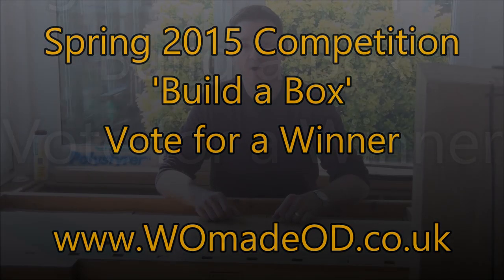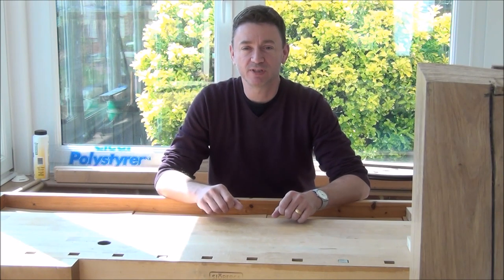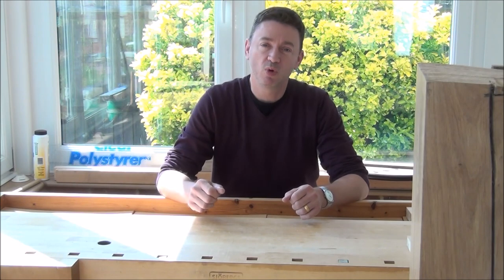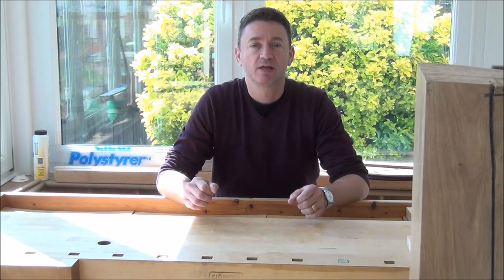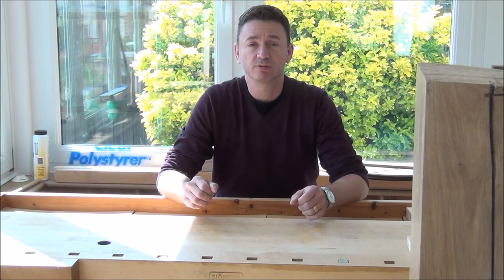Hi, thanks to all of you who took part in the spring competition. You're all winners because you will have improved your hand skills no end by building your little boxes. Now it's time for the viewers to decide which one's going to win. Don't just consider the final look of the box — consider what techniques have been used, the tools that have been available, and the raw materials.